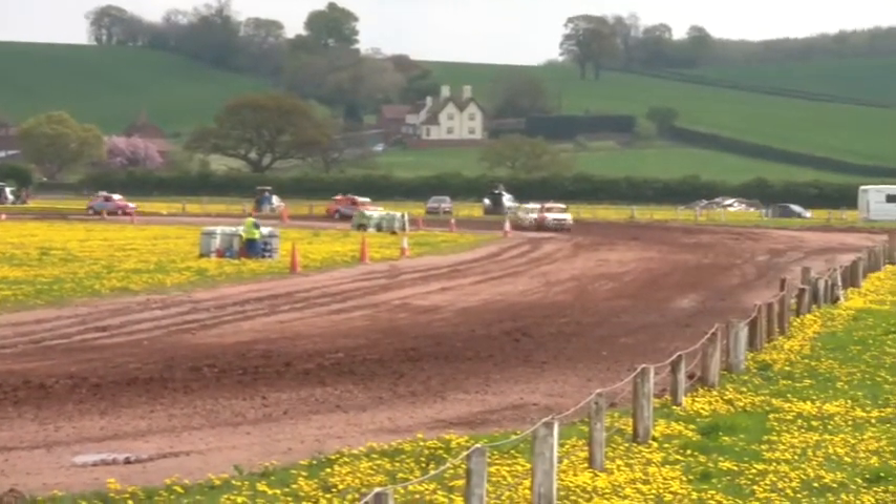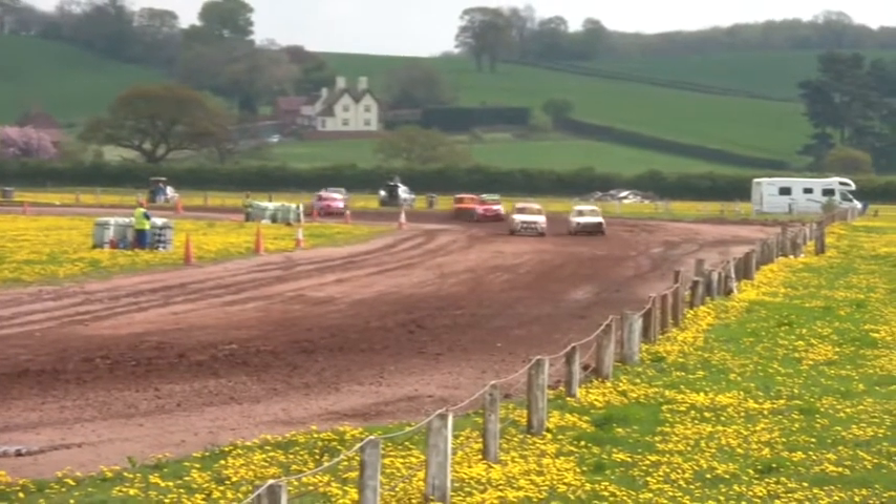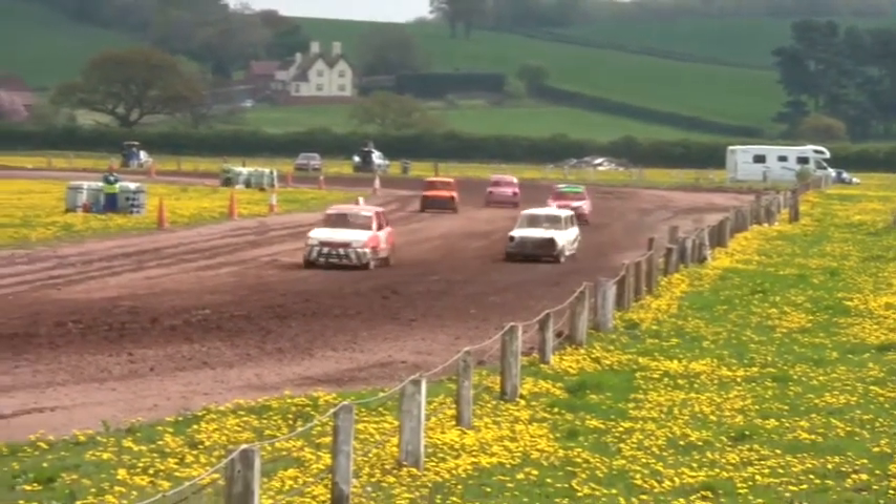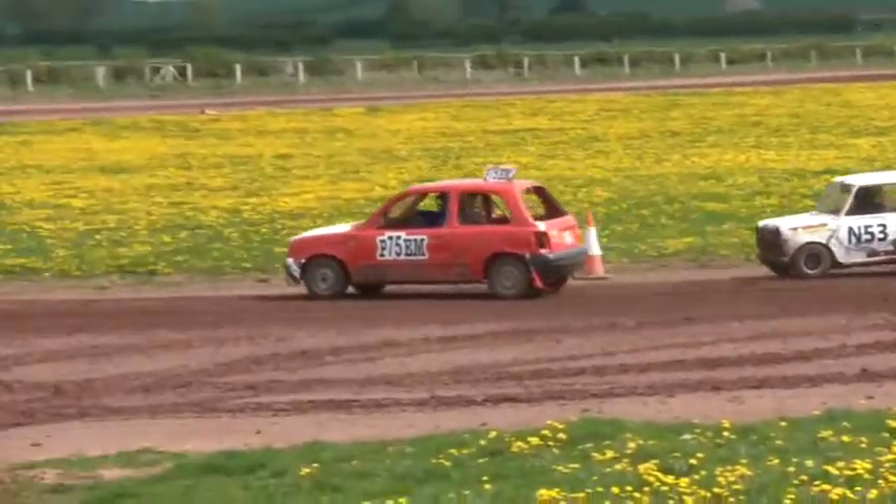Lloyd's trying to find any which way through he can, but it's not going to be his race this time — but he's now looking on the outside. So Pan 975, Nottingham 53, Nottingham 33, Pan 975 and Nottingham 211.